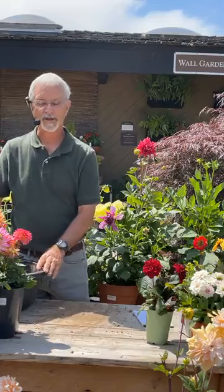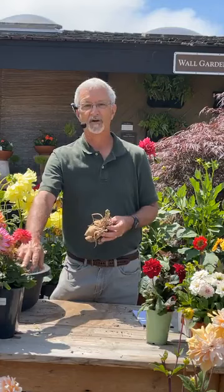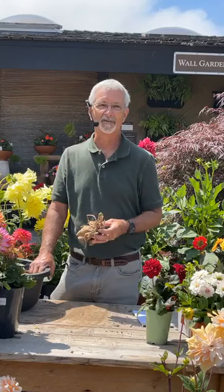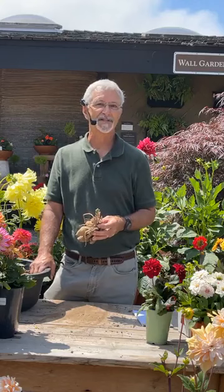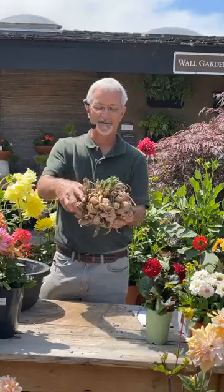For overwintering: dahlias are herbaceous perennials — they die down to the ground. They'll grow all summer long, and usually around October or November they'll start turning yellow and dying down; this is perfectly normal. At that time you can cut them off at ground level. If you're in a colder climate where the ground freezes, you have to dig them up, or just treat them as annuals and plant new ones next year. In Southern California, where it doesn't freeze, I actually leave them in the ground.